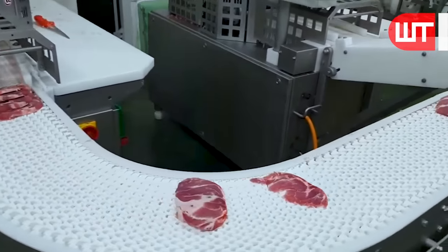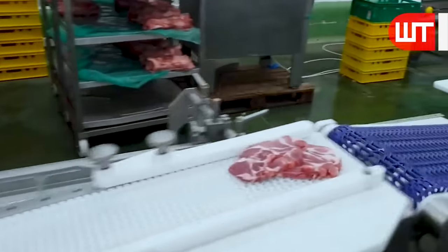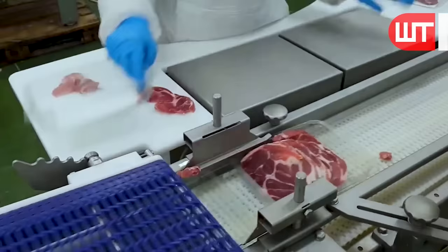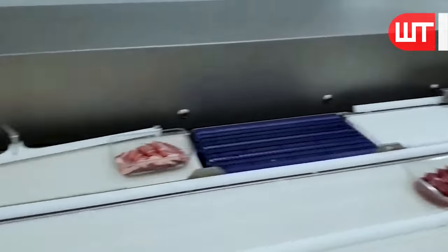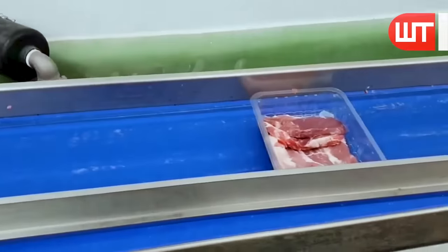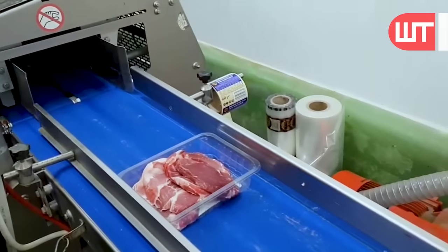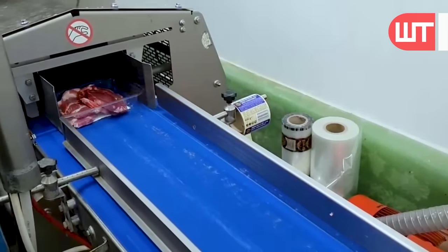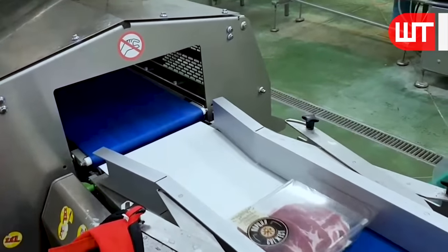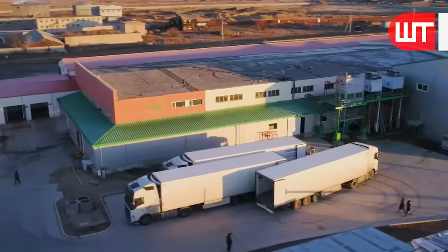Meat is carefully divided into different cuts, such as chops, roasts, and steaks. Meats of this size go through the line to the packaging room of the factory, and workers manually fill small plastic boxes with the meats based on size, weight, and quality. Once the meats are packed, they are sealed and labeled with relevant information, such as expiration dates and nutritional facts. This ensures that the packaged meats are ready for distribution and can be easily identified by consumers in stores.